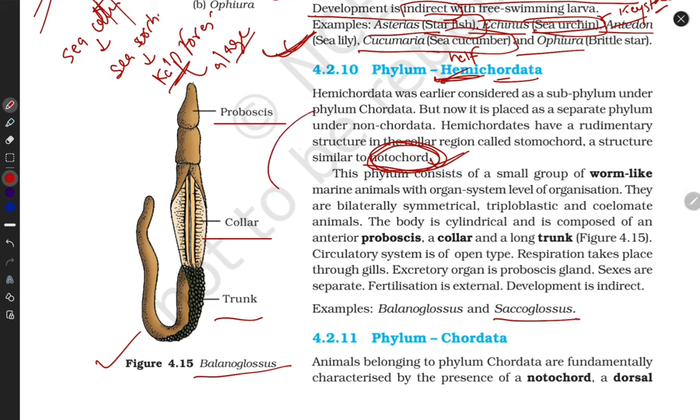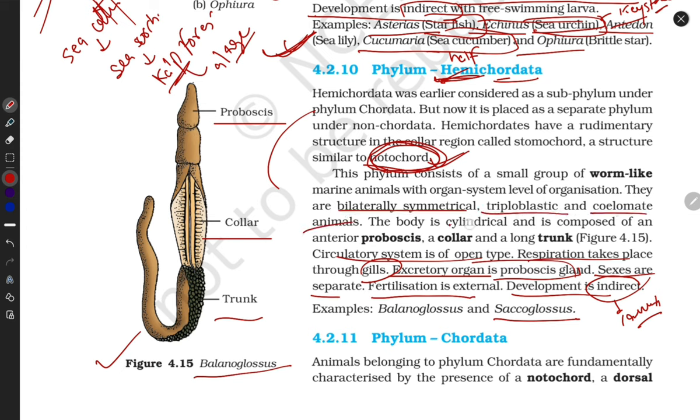Fertilization is external and development is indirect — they show a larval stage. Sexes are separated, so they are dioecious. The excretory organ is the proboscis gland. They respire through gills. They have a simple open circulatory system, are bilaterally symmetrical, triploblastic, and coelomate. Today we completed Arthropoda, Mollusca, Echinodermata, and Hemichordata.